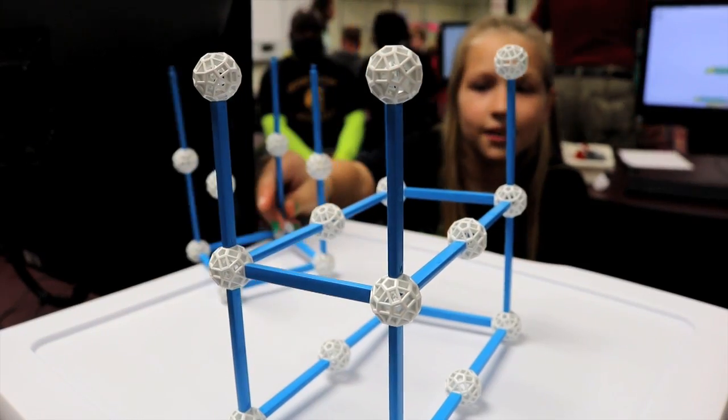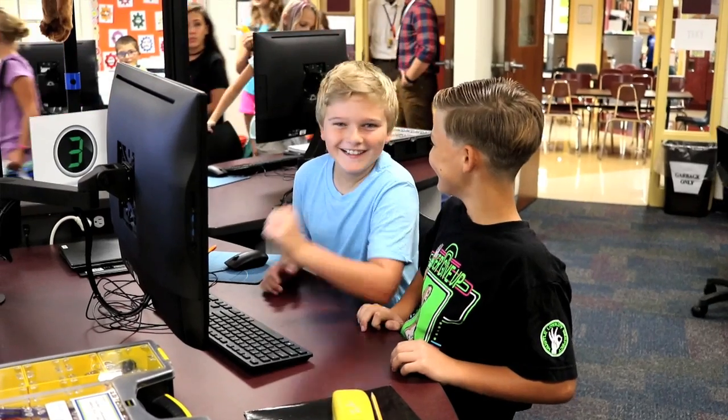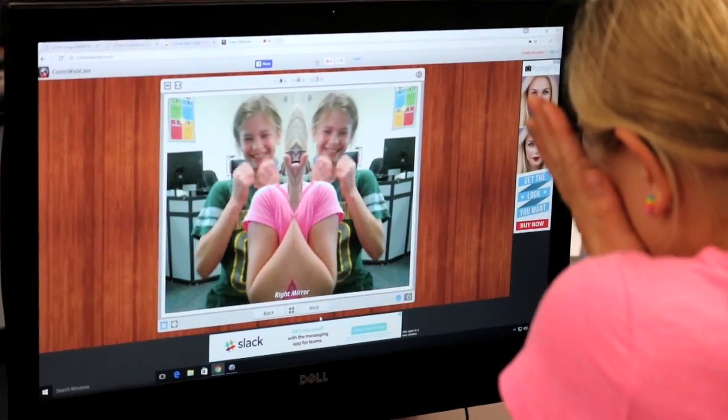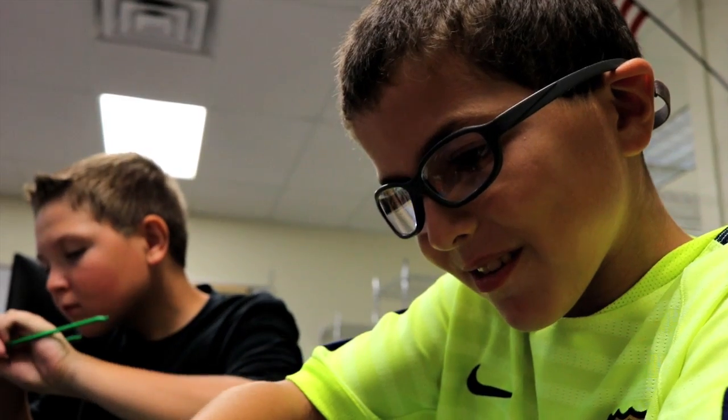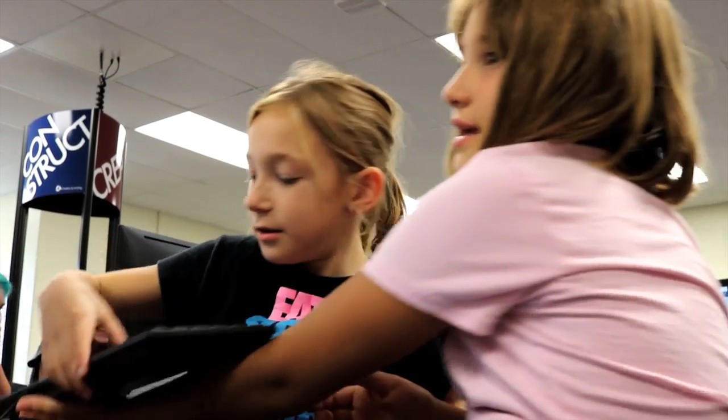The students just love this environment. When they come into this room they are just excited to get going — they're ready to work. Their excitement is absolutely addictive and contagious. You look around and there's kids smiling and working, and that just catches on across the room.